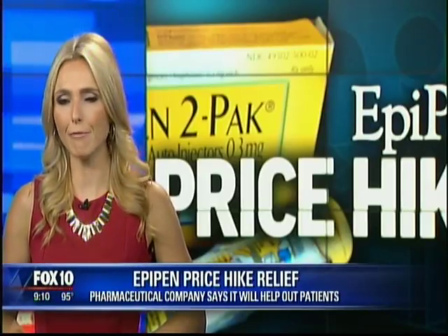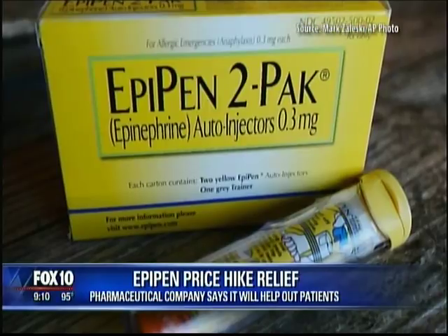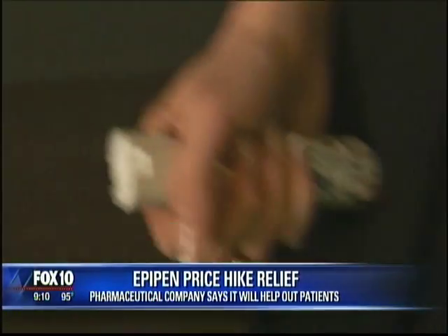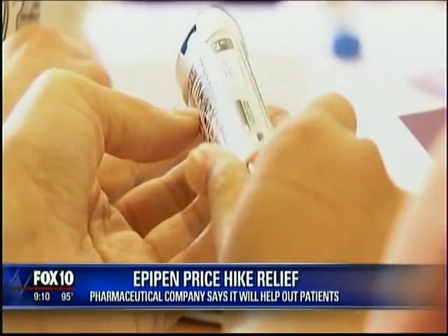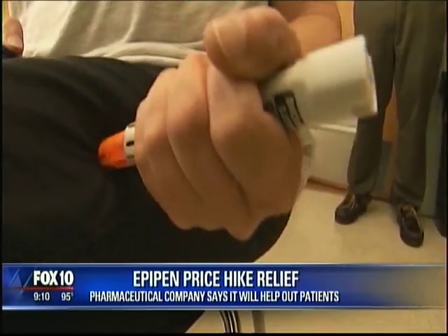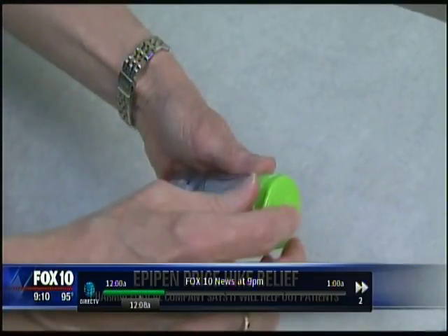Massive public outcry over the rising cost of EpiPens. The manufacturer of the device that injects life-saving medicine into someone having an allergic reaction is now trying to save face. Pharmaceutical company Mylan NV says it will cover up to $300 of out-of-pocket costs for patients, and will also double eligibility for its patient assistance program, which will eliminate out-of-pocket costs for the uninsured and underinsured.